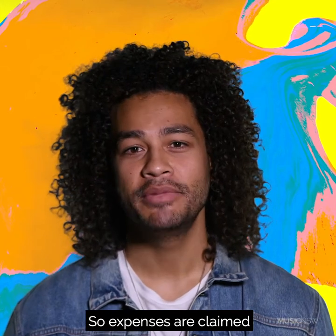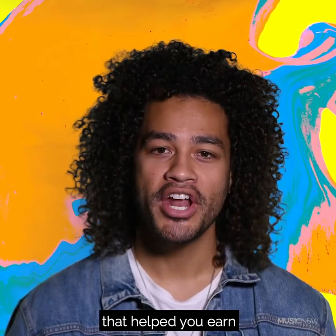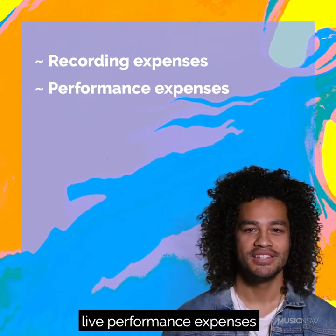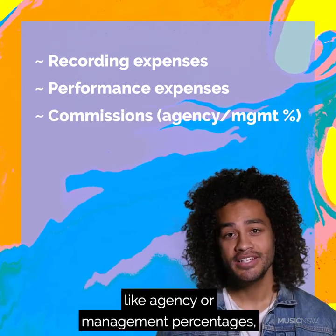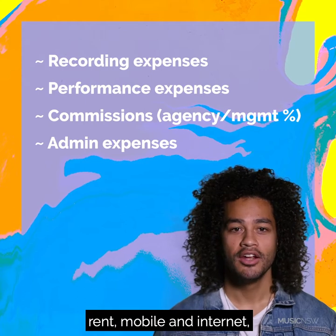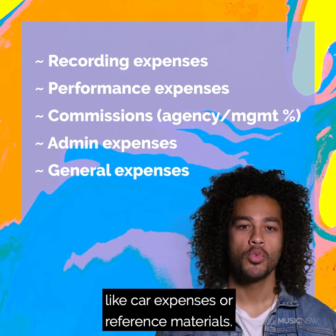Expenses are claimed against the type of income they're related to. Think of any expenses you've made during the year that help you earn a particular income type: recording expenses against your royalty income, live performance expenses against gig income through your ABN, commissions like agency or management percentages, admin expenses like license fees, insurance, rent, mobile and internet, and general expenses like car expenses or reference materials.